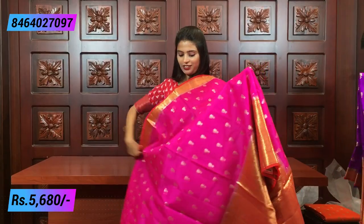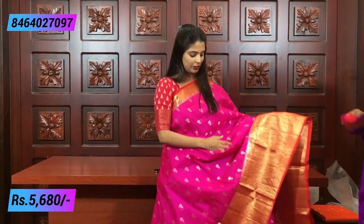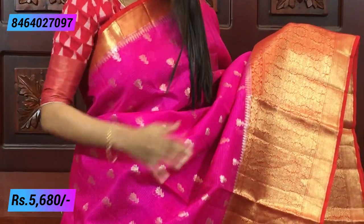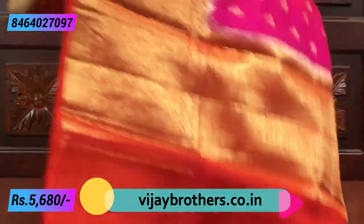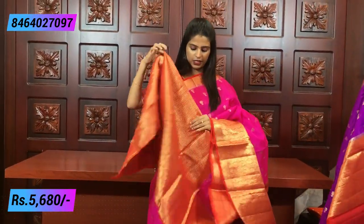This beautiful combination is a favourite! Next is a pink saree — pink with orange. The same borders, same florals throughout. Look at the pallu and blouse — it comes with a weaving-style blouse. Price is 5,660 rupees.